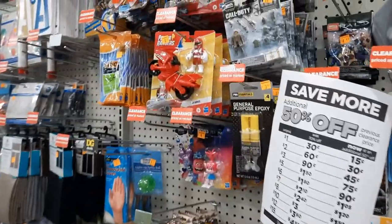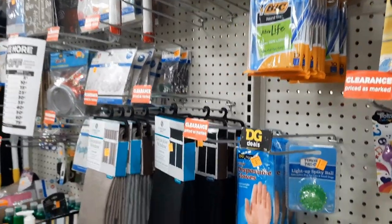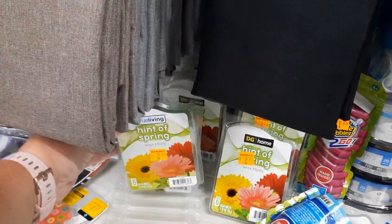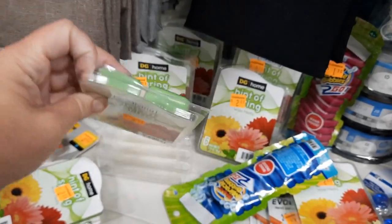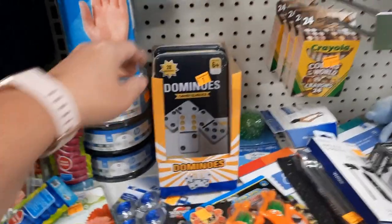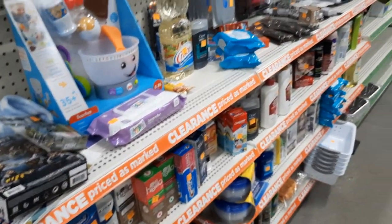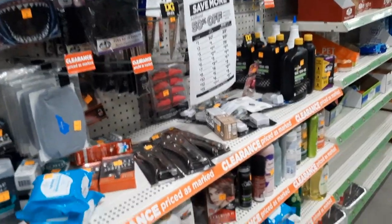You also want to go find your actual clearance section — this is a section with everything clearanced. Everything is an extra 50% off. So these wax melts that are $2.20 on clearance will be just $1.10. This dominoes game clearanced at $7 will be $3.50. And if you scan in your app, you may find coupons that make items even cheaper.